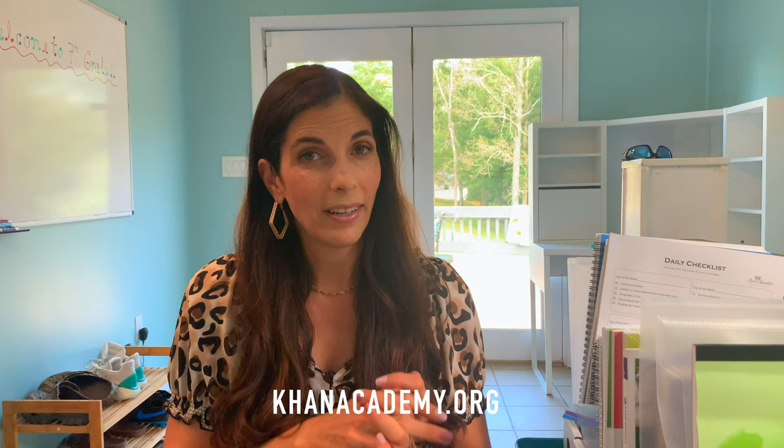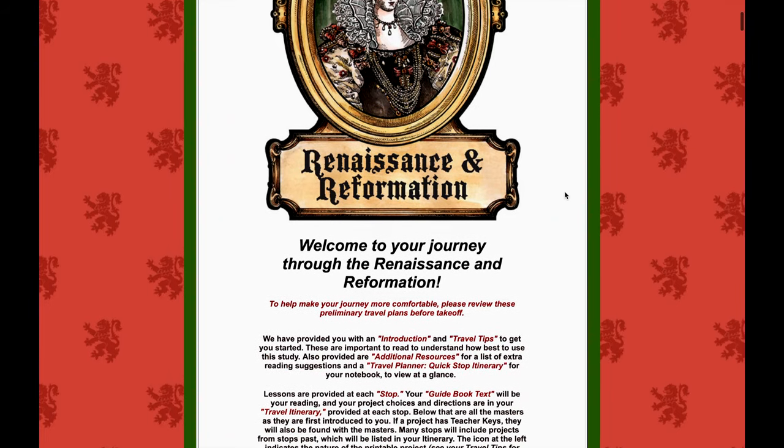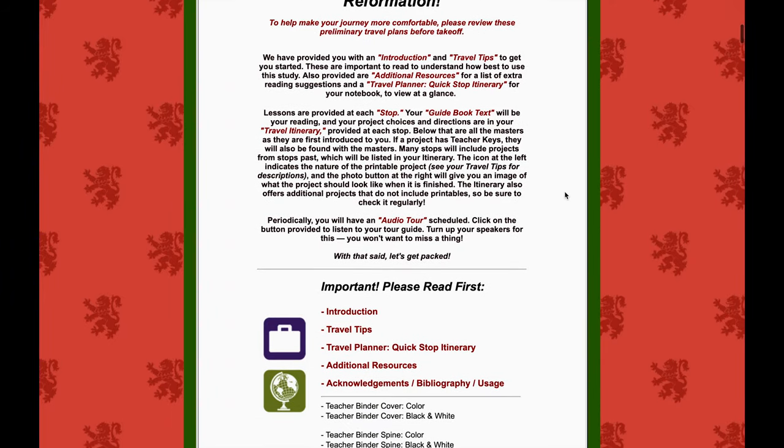They have Project Passport for various countries and various time periods. We're going to do Project Passport for Renaissance and Reformation and Project Passport for the Middle Ages. The other countries we're going to study are Rome and Greece, but we're going to do those through Khan Academy and I might add a few little things on my own. Here's the Renaissance and Reformation Project Passport unit that I purchased. You get a PDF and you open it up and it just walks you through step by step exactly what you need to do.